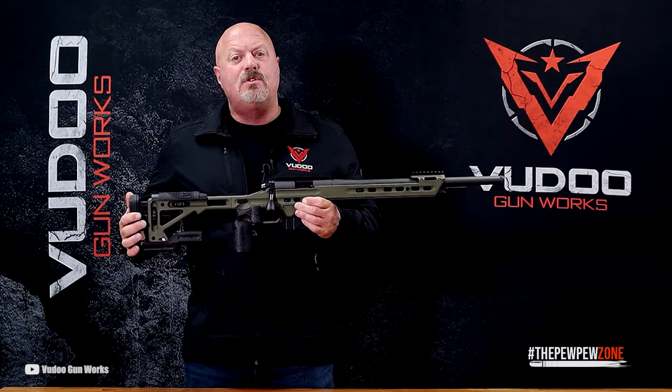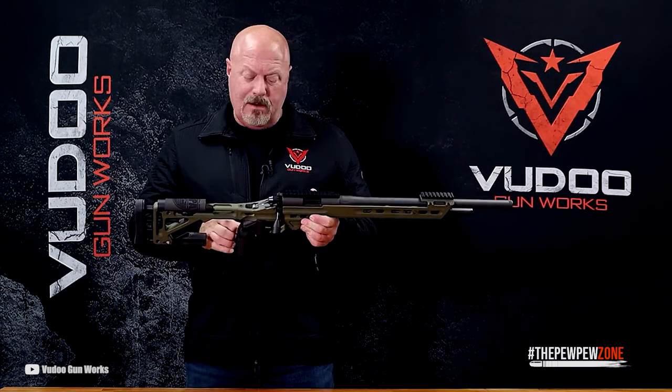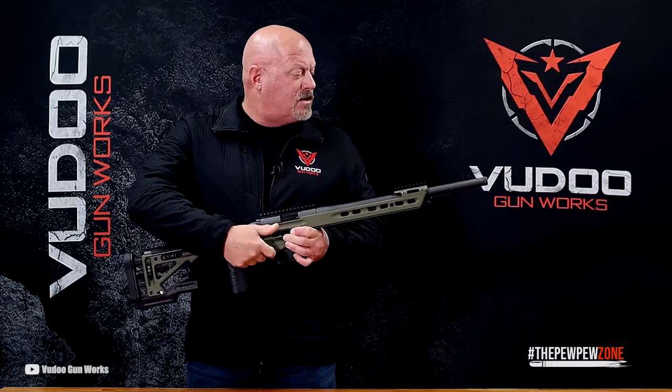The basic length and projectile shape of the Lapua family of ammunition served as the foundation for the Voodoo match chamber design. The majority of Voodoo shooters use Center-X, although rifles also perform admirably with older Wolf and SK ammo.